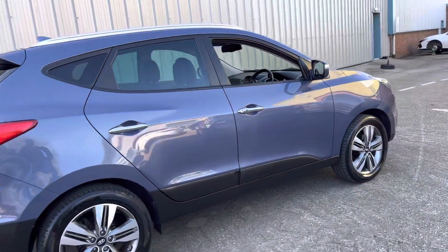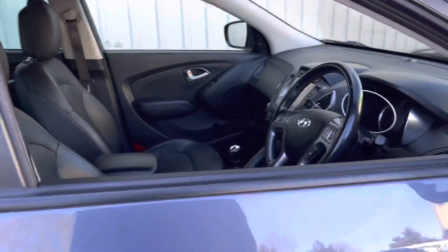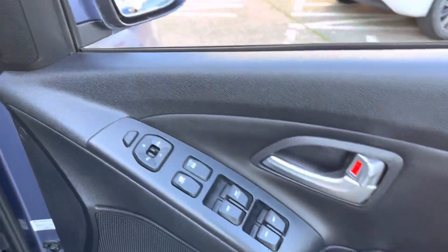Really is a cracking example. Just over 91,000 miles on the vehicle. It's got a full leather interior — it's the Premium trim — with heated front and rear seats.